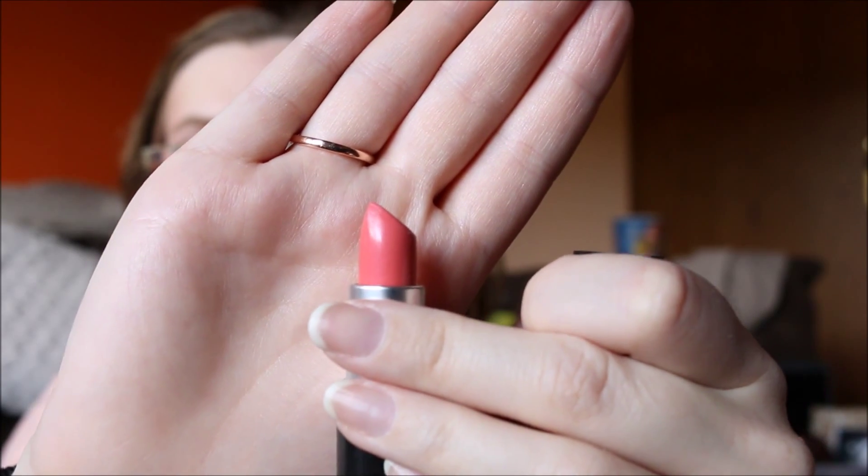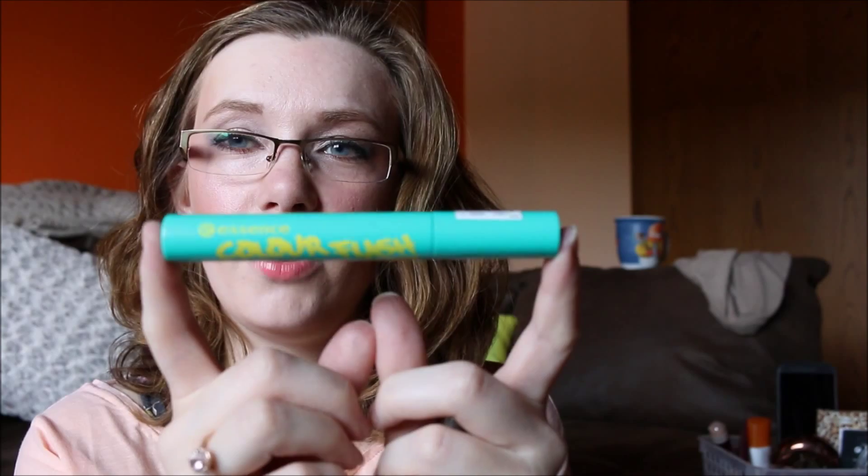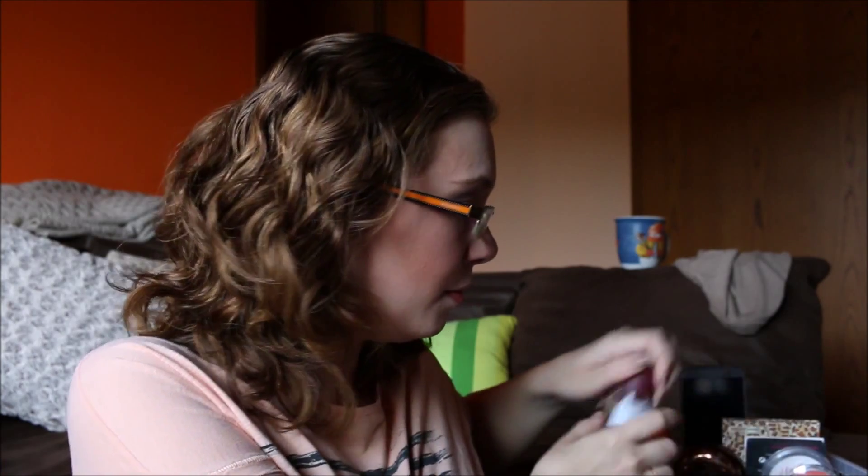Then I have my Revlon Color Burst Lip Butter in Peach Parfait — it's just a peachy pinky color. And then I have the MAC Cream Sheen Lipstick in Everhip. Not sure if this is permanent — it's a corally color and I have this on my lips today. And finally, two mascaras: the Essence Color Flash Volume Mascara in the teal shade, still hoping to get going with that sometime, and a little Deluxe Eye sample for the Benefit They're Real Mascara, which has this plastic wand. I've used that today as well.